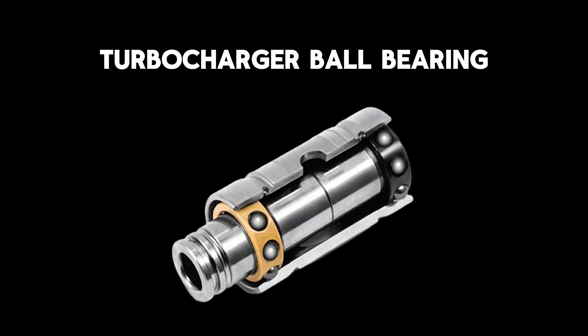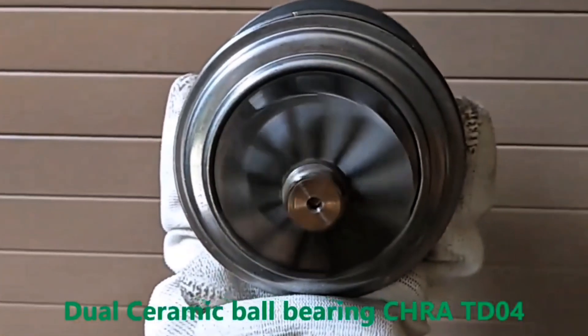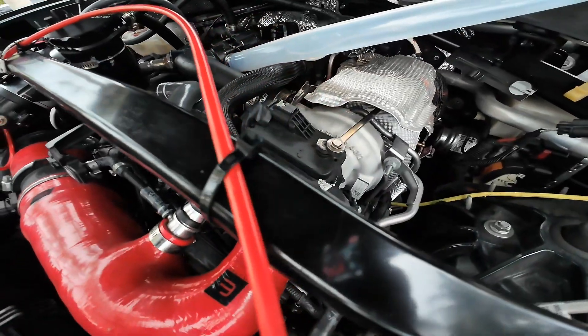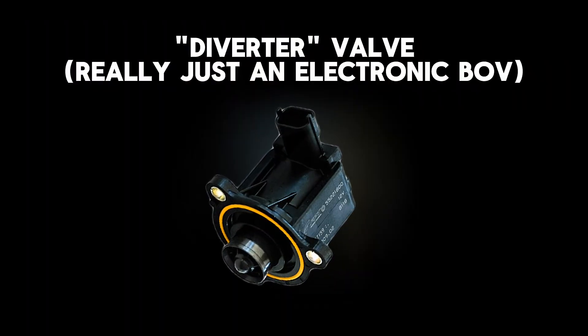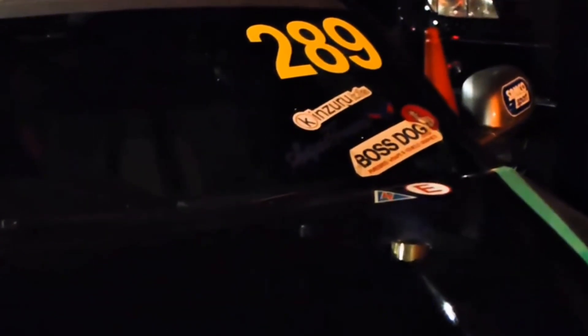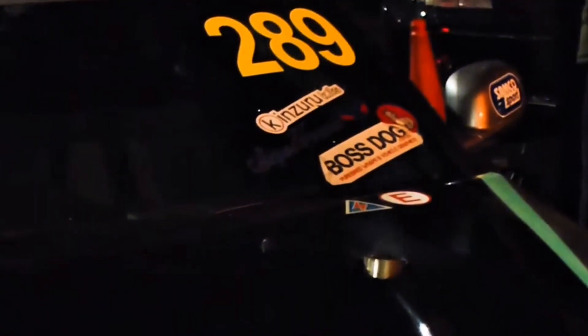Ball bearing turbos handle thrust forces better, so if you absolutely need flutter, that's the safer route. But OEM journal bearing turbos? Not built for it. That's why manufacturers add blow-off or diverter valves to protect the hardware. Turbo flutter sounds cool, but the reality is harsh — every time you hear it, your turbo is fighting itself.